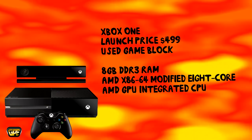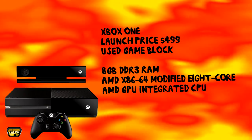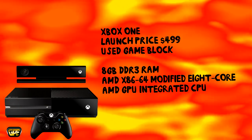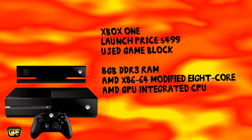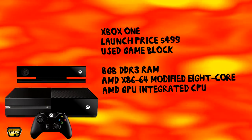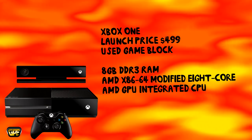When it comes to specs, this is what I know so far. The Xbox One has 8GB of DDR3 RAM, which is pretty good. It does have an AMD modified 8-core processor, which is not bad — it's also pretty good. And it does have some sort of AMD GPU integrated CPU, an all-in-one chip for the graphics, which I assume is not bad at all based on what I saw.